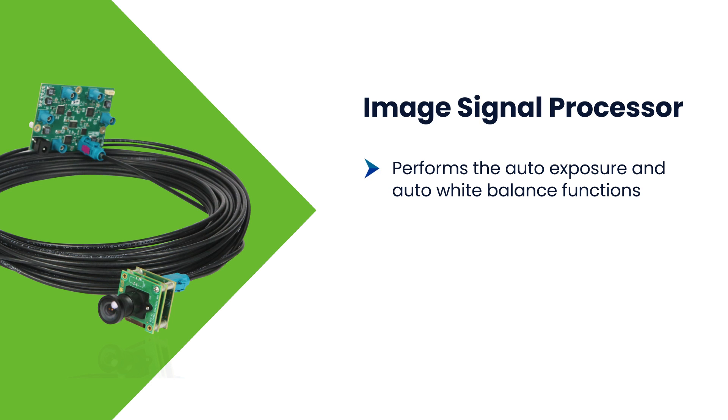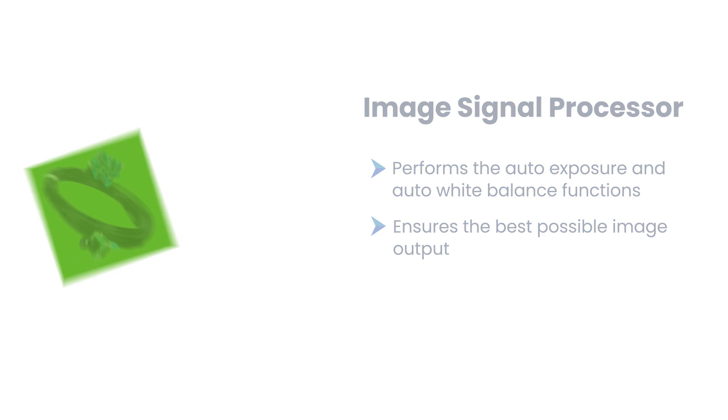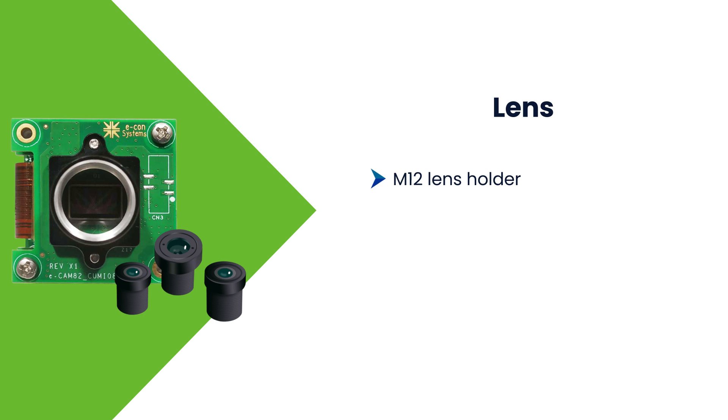It has a high-performance onboard image signal processor that performs the auto exposure and auto white balance functions, which in turn ensures the best possible image output. It also has an M12 lens holder, which offers customers an opportunity to use the lens of their choice.